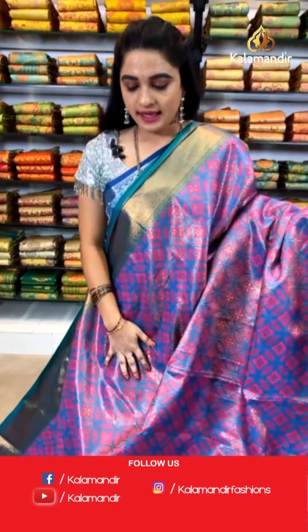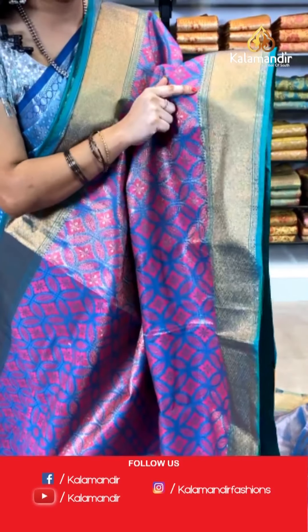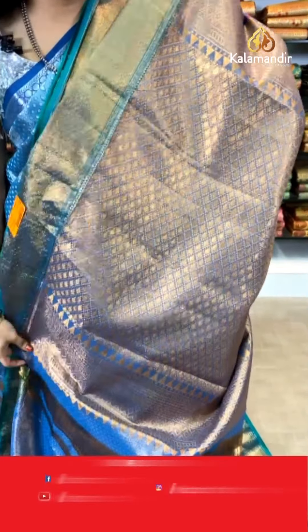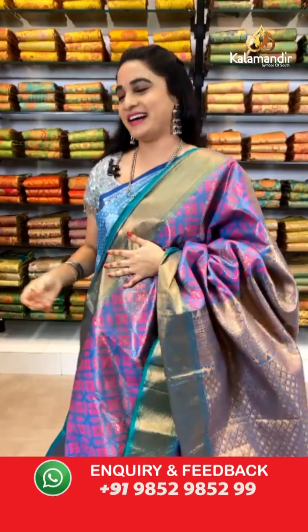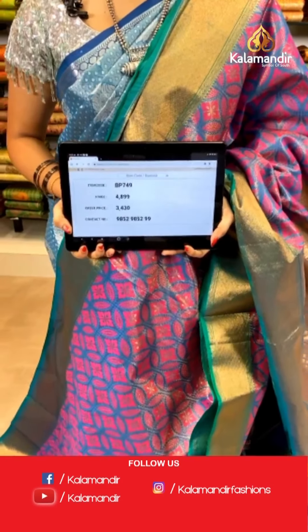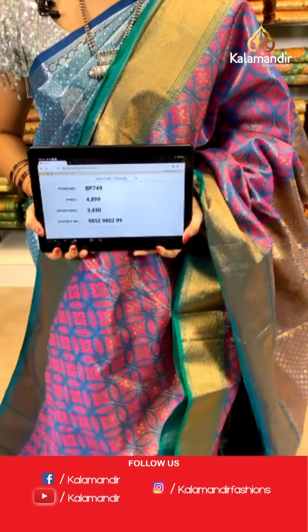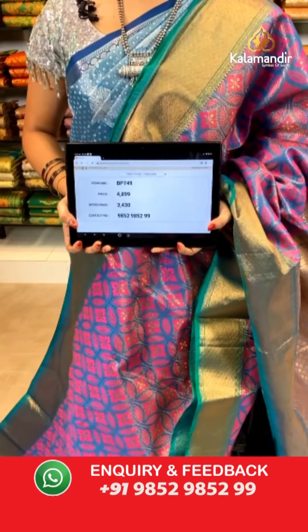Magenta blue and rama green color combination — it's a shaded saree. All over the body we have got circle, floral, and leaf brocade in golden zari along with contrast meena work. Contrast border with diamond and floral brocade in golden zari with temple design. Contrast pallu with leaf brocade in antique zari, paired with a contrast kadi brocade blouse. Saree code VP749, actual price ₹4,899, weavers price ₹3,430.